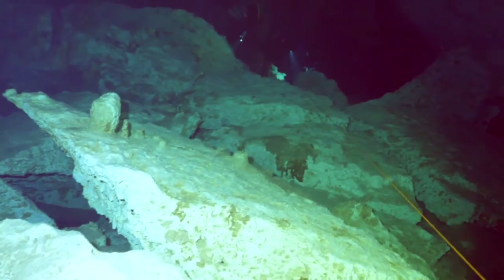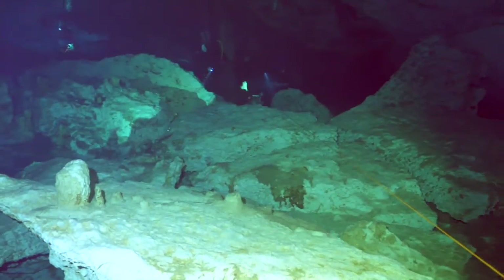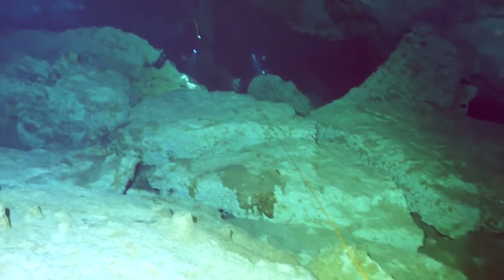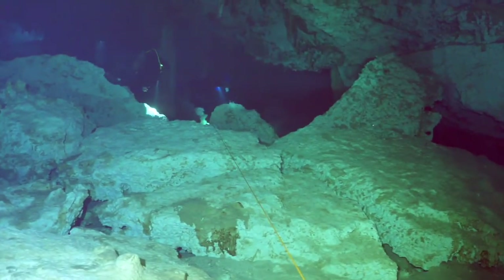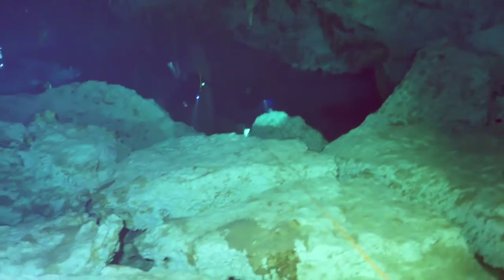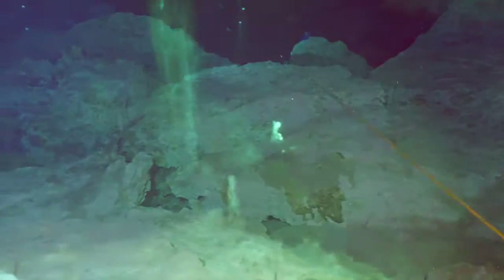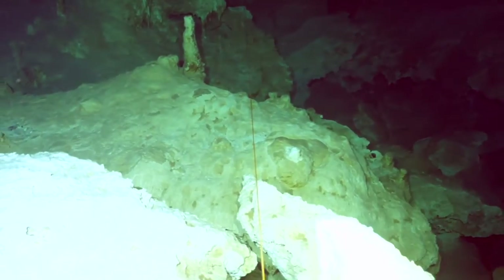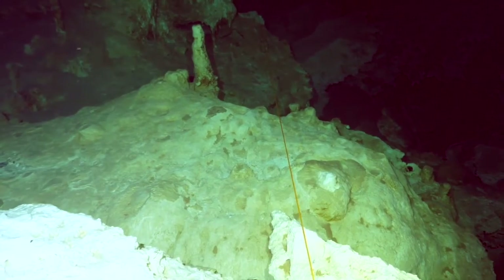Sub-cenotes are only found through one-meter small holes created by tree roots, with human access through enlarged holes — such as Cenote Choha, Tamachit Ha, and Mutum Ha — which are all near Tulum. There are at least 6,000 cenotes in the Yucatan Peninsula of Mexico.